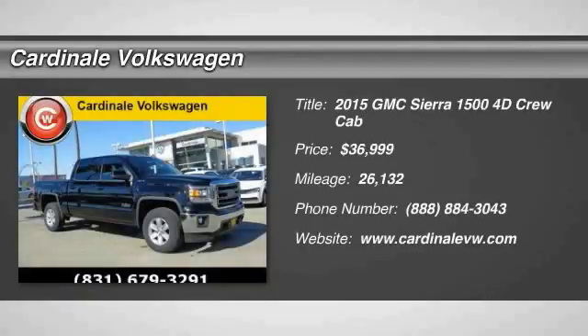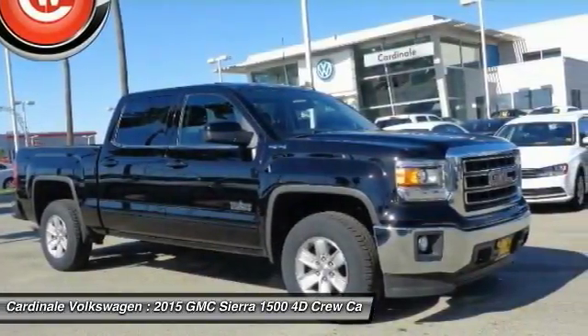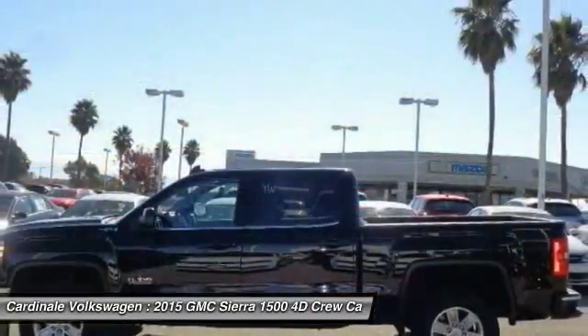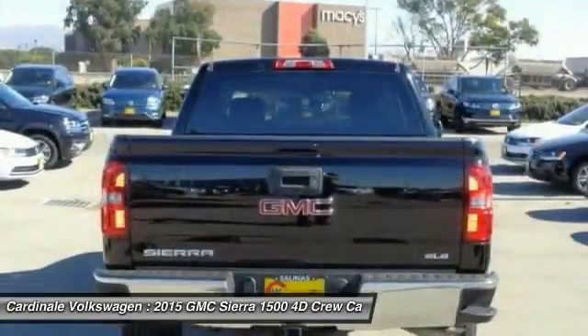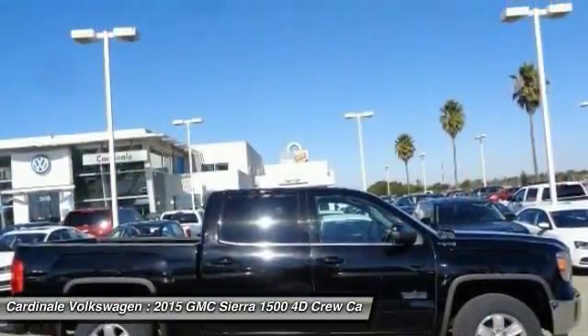We are pleased to show you the 2015 Sierra 1500. The Sierra 1500 offers a 5-star frontal and side crash test rating, and a combination of mechanics and aerodynamics that give it better conventional V8 fuel economy than any competitor.